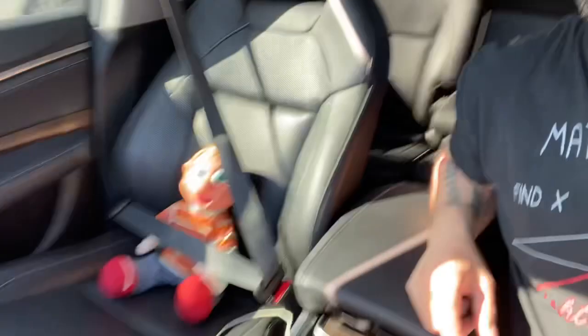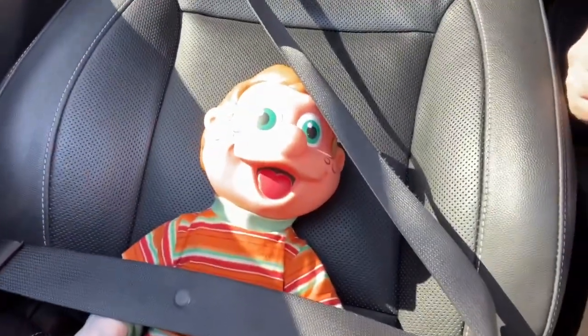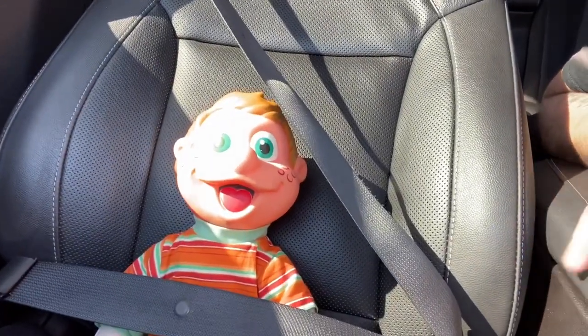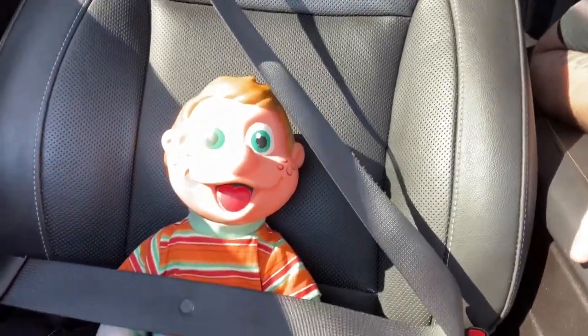Hey guess who's with me today - the notorious Teddy Thrifter! Say hi Teddy, come on man, don't be shy. All right, well you just do your job and bring me some good luck - that's why I got him with me today. He pulled through for me on the last adventure; we found a vintage baseball helmet, which was kind of cool. Let's head in there, keep our fingers crossed, and pray that the vintage thrift store gods are good to me today.